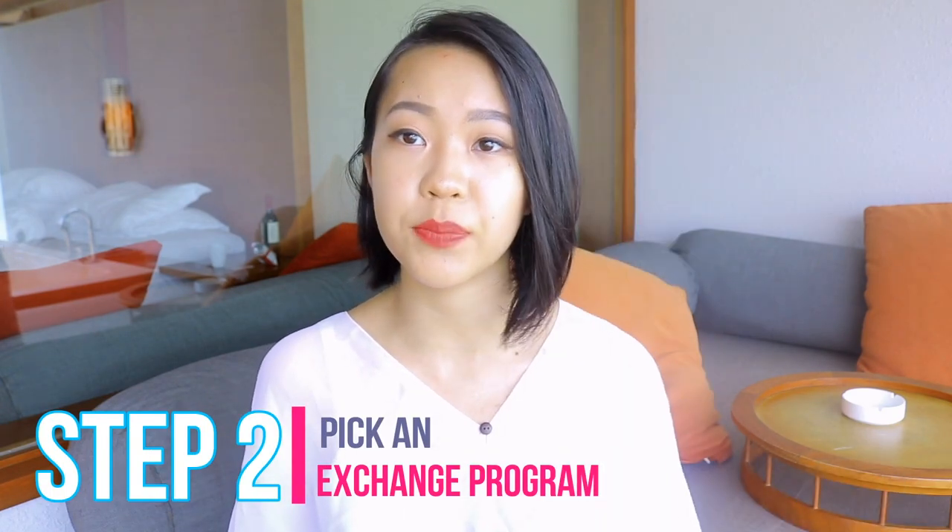Step two is to pick a program. There are many different types: the intensive program, which is about three weeks or less; the short-term program, which can last from one month up to six months; and of course the year program, which was the one I was in - about ten to eleven months. Prices will vary depending on how long you stay. AFS prices can range from ten thousand to fifteen thousand dollars. That covers your flight tickets to and from your host country, medical insurance, visa, AFS-related activities like summer camp, your host family, and your host school.